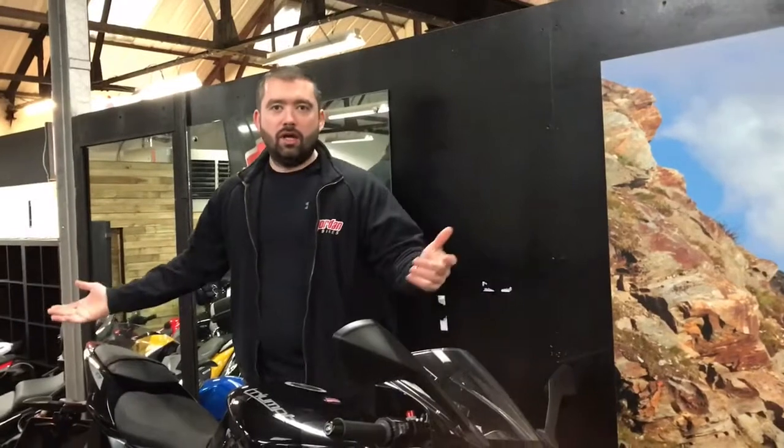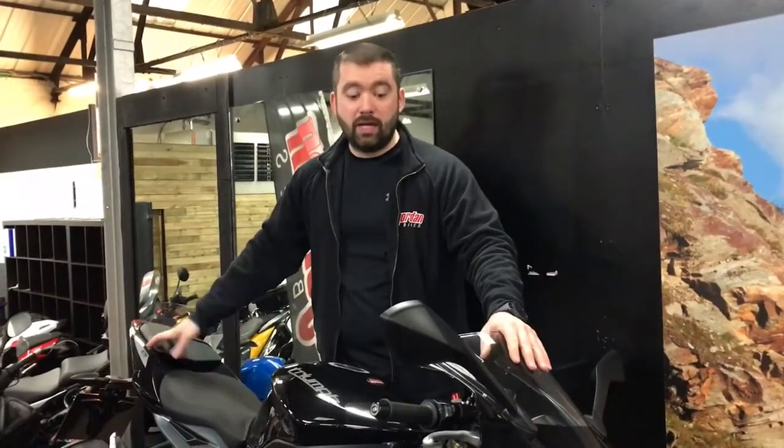Also got ABS, so you know it's going to stop as well as go. You've seen the bike, you've seen me — all you need to do is pop down to Jordan Bikes or give us a call. We do cash, finance, and we'd love a part exchange. Get yourself down, come and see us. Cheers.